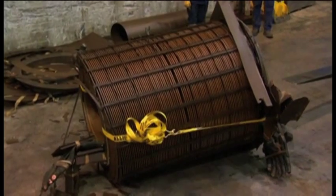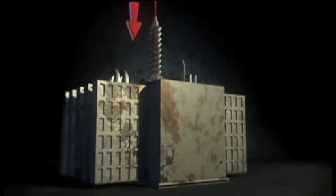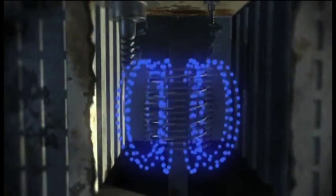A transformer steps down electricity from 138,000 volts to 13,800 volts through coils wound around an iron core. The high-voltage coil provokes a flux in magnetism in the core, and this flux creates a lower voltage in the secondary, or output, coil.